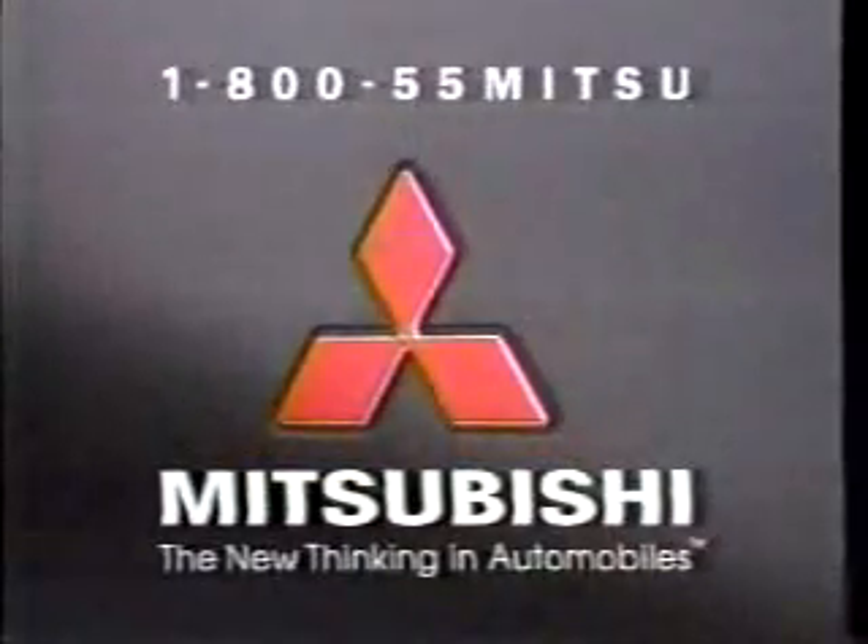Add the luxury of eight speakers, the smooth power of 141 horses, and the richness of leather trim. Introducing the new Cabot with HomeLink — an exclusive new system that opens the door and lights the way to a new level of meaningful luxury from Mitsubishi: the new thinking in automobiles.